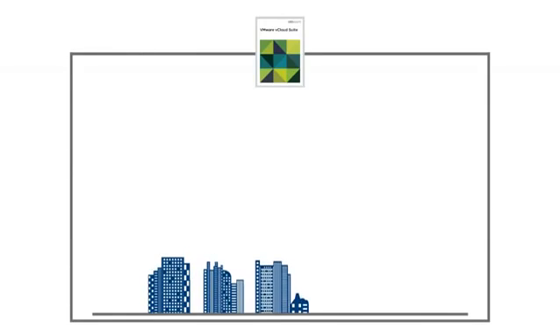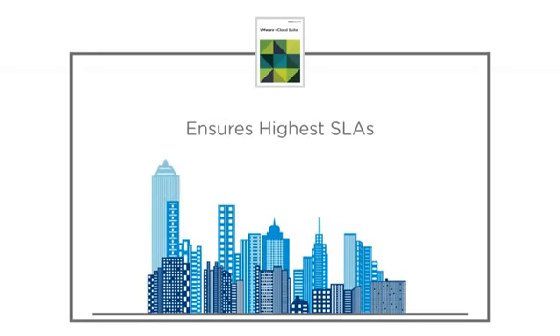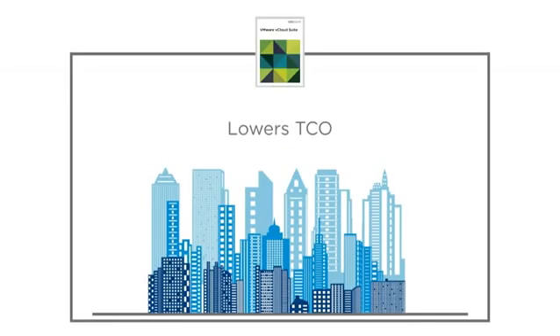vCloud Suite accelerates business growth by enabling a data center optimized for the cloud, providing rapid access to resources and applications, the highest SLAs for all applications, dramatically simpler operations, and lower costs.